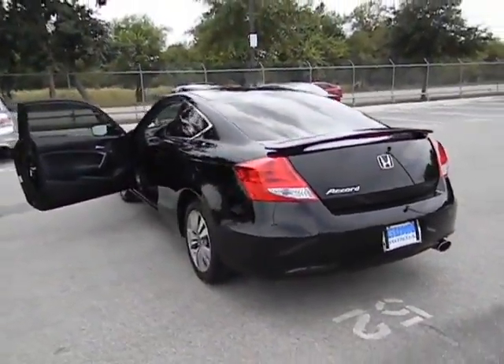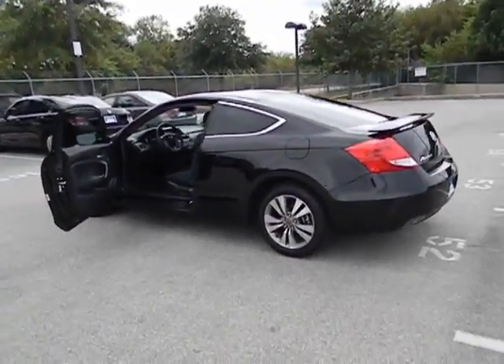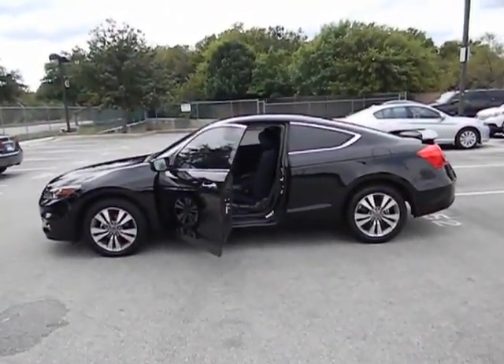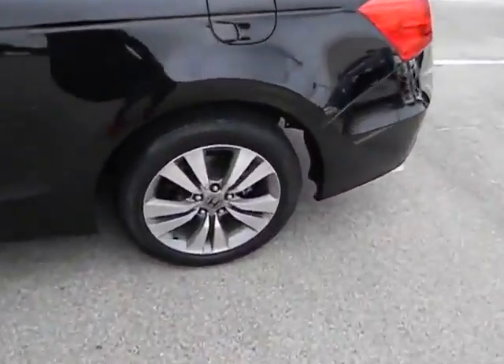Tachometer, power mirrors, heads-up display, remote window operation, privacy glass. This vehicle is Carfax certified one owner and qualifies for Carfax buyback guarantee. A vehicle like this doesn't come along every day — come in and get it before someone else does.